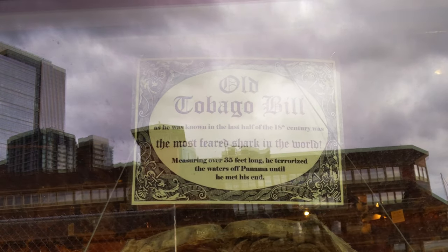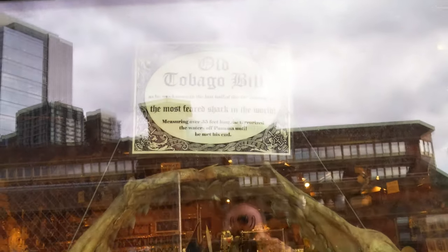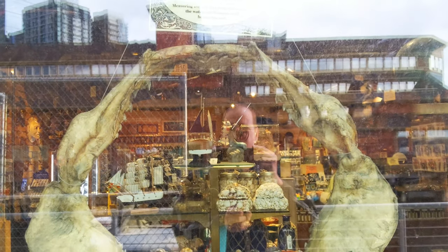In the window we have the skeletal jaw of Old Tobago Bill, the most feared shark in the world, measuring over 35 feet long.